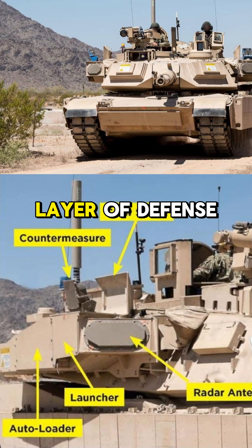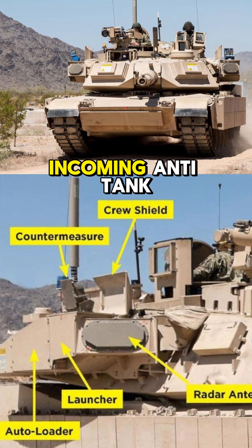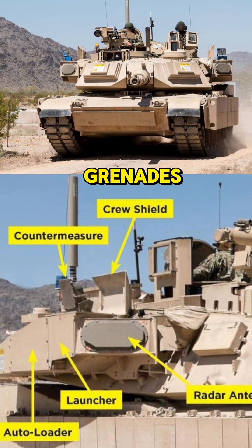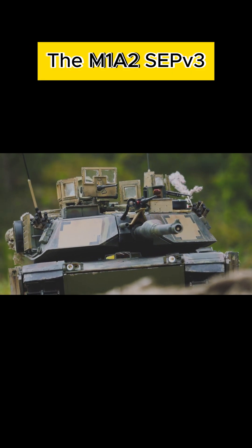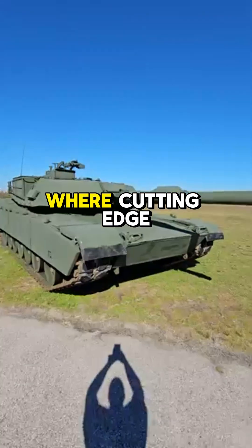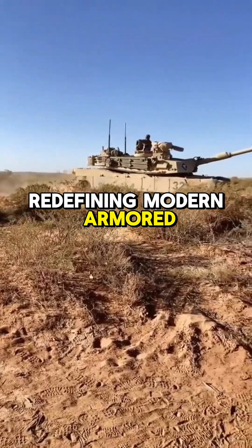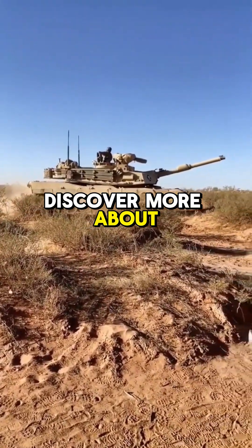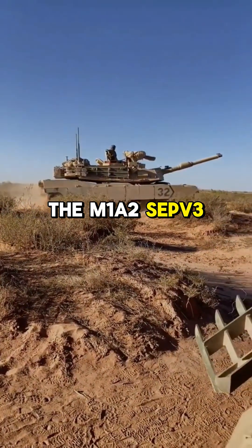For an added layer of defense, the optional Trophy Active Protection System intercepts and neutralizes incoming anti-tank missiles and rocket-propelled grenades, safeguarding the crew against evolving threats. The M1A2 SEPV-3 Abrams main battle tank — where cutting-edge technology meets battlefield supremacy, redefining modern armored warfare. Discover more about the future of armored combat with the M1A2 SEPV-3 Abrams.